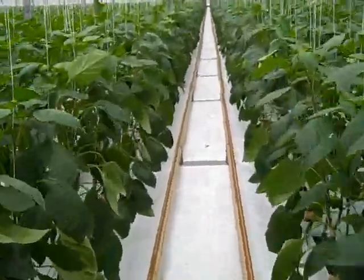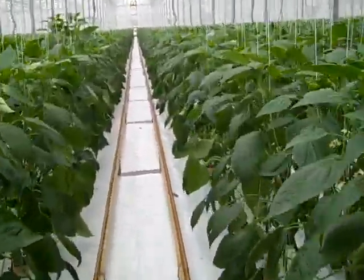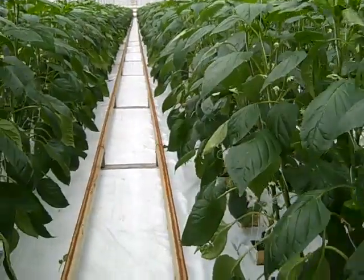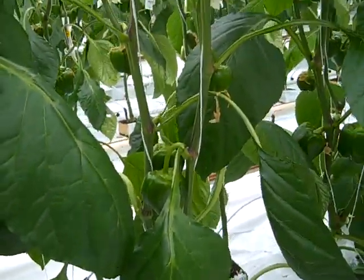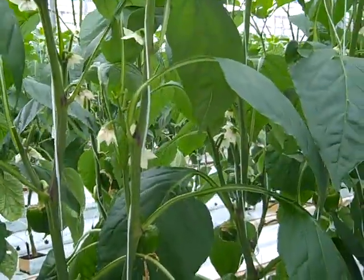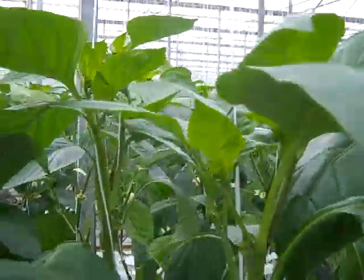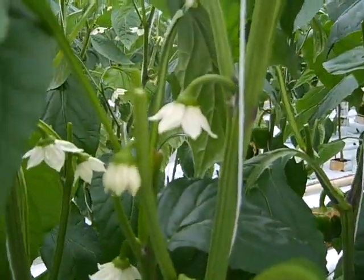Let's see another orange variety here. Fruit set, fruit set. Heads. And the flowers.